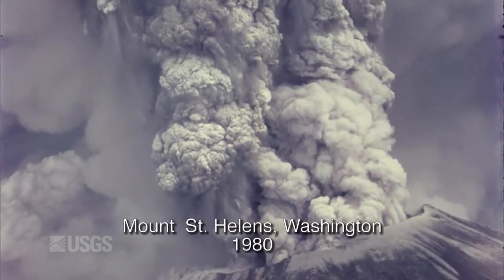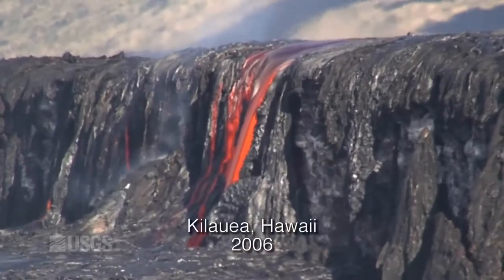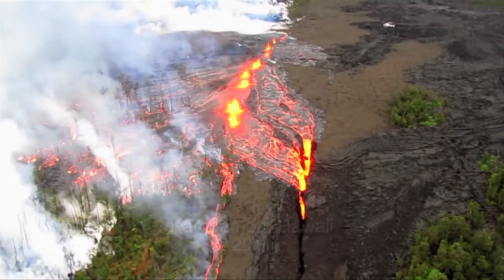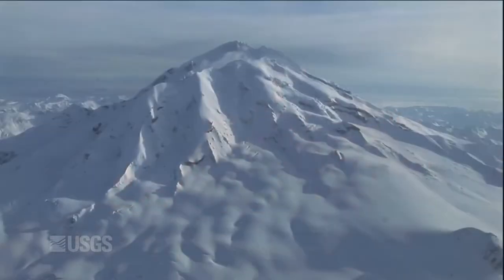The National Volcano Early Warning System is a new plan to augment and modernize the monitoring networks that we have on volcanoes. And by monitoring networks, that includes instrumentation in the form of seismometers, video cameras, tilt meters, and ground deformation sensors, namely GPS instruments. It's essential that we detect those early signs of activity as early as possible such that we're not racing to catch up, but we're actually seeing the first signs of unrest at a volcano. That buys us time with which we can provide warning to communities at risk and aviation in the area.